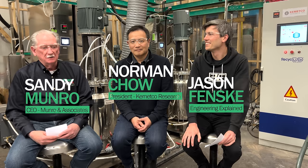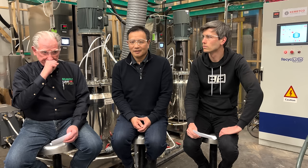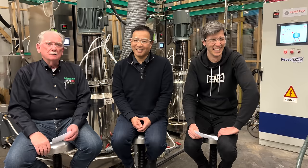Hey boys and girls, welcome back to Mineral Life. We're here in beautiful Vancouver, British Columbia. And today we're going to talk about recycling of batteries — a different kind of recycling. It's not just grab a battery, throw it in an acid bath. Today we're talking about the economics of these batteries and how it's done, and what Kemetco is doing to enhance this new process.